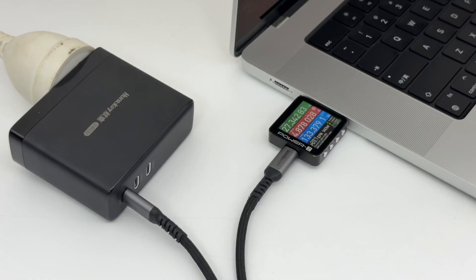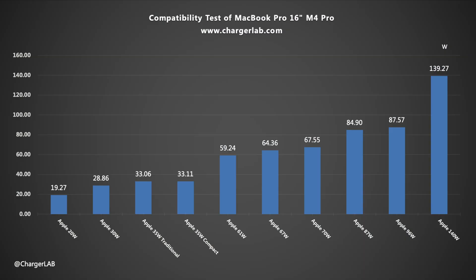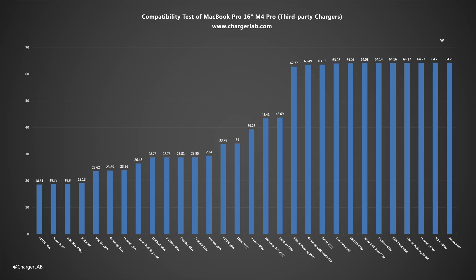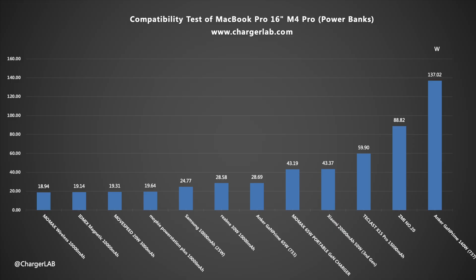Since both USB-C and MagSafe 3 support 140W PD 3.1 fast charging, the input power is the same whether you use the original cable or other USB-C cables that support PD 3.1. Third-party chargers that support PD 3.1 can reach a power of more than 126 watts, with a maximum of 134.8 watts. Other chargers tested can reach the maximum supported power, and a power bank that supports PD 3.1 can reach nearly 140 watts. Overall, the compatibility performance is excellent.